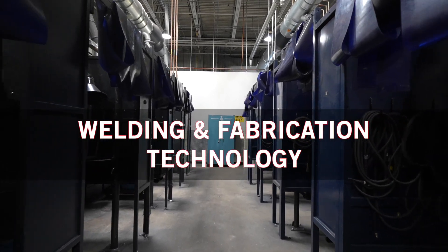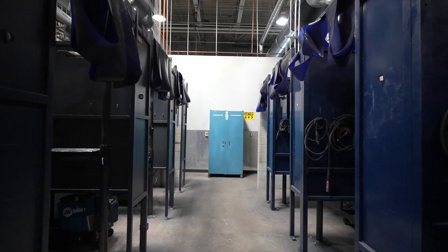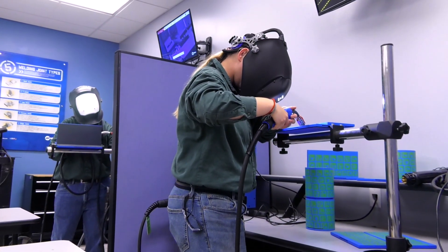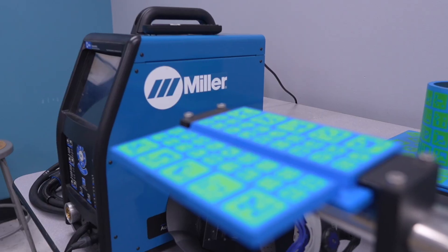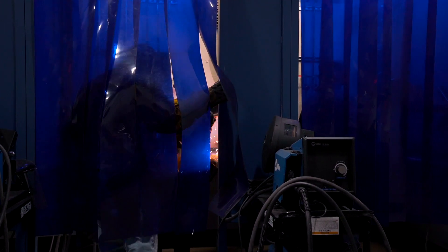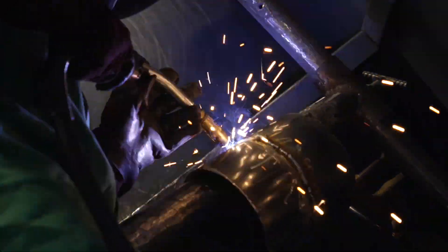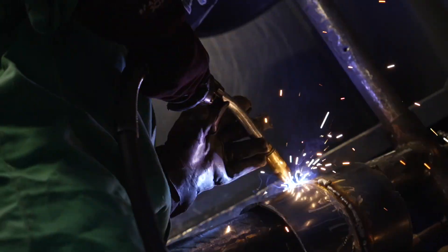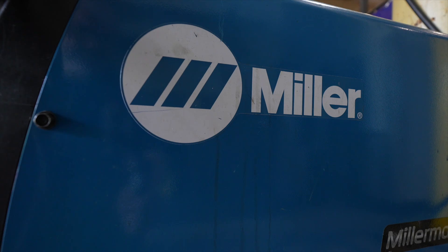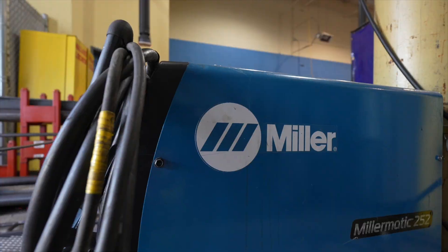Welding skills can help you launch a new career in a number of industries, including construction, automotive, manufacturing, infrastructure, and more. Students in our welding and fabrication technology program start on virtual welding trainers, then move to an individual booth where they can learn common welding techniques like MIG, TIG, shielded metal arc, gas metal, flux core, and stick welding, as well as metal fabrication. They also prepare for important pre-qualification tests. Passing these tests and earning certifications lets employers know their welds are up to industry standards.